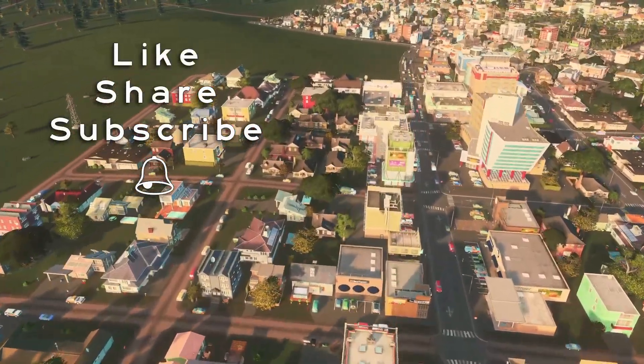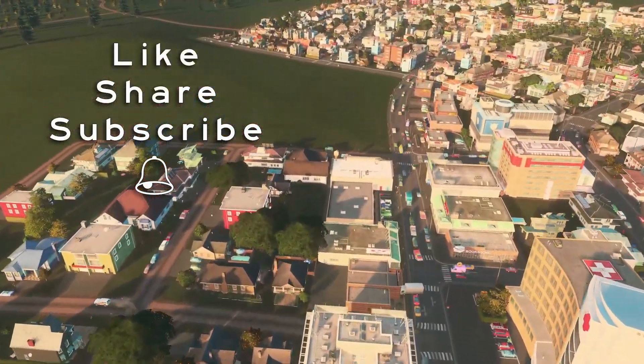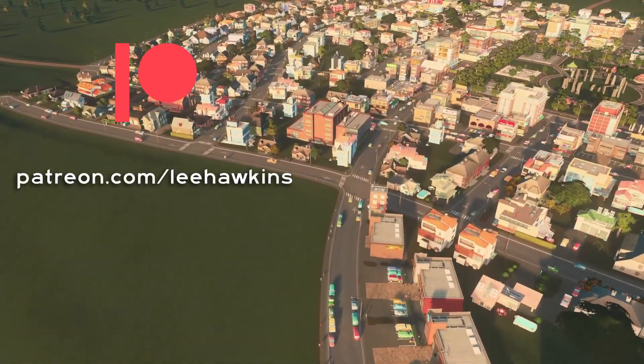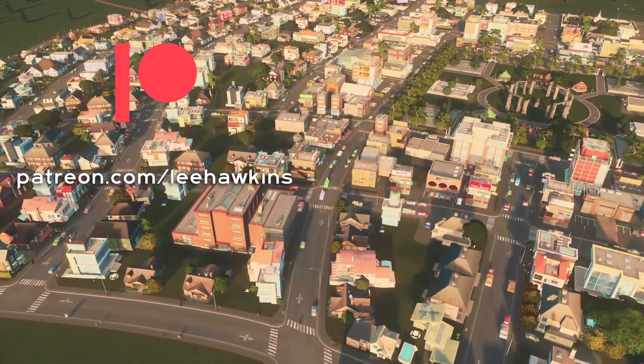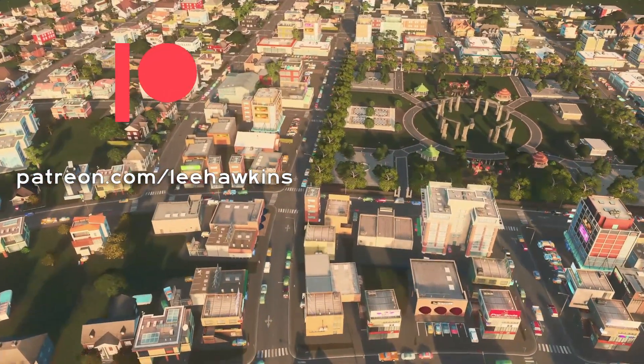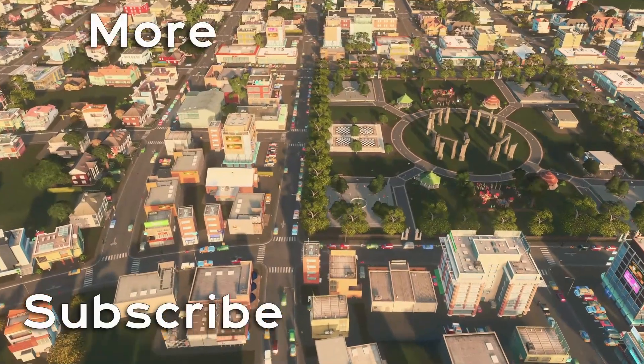Did you enjoy this video? Please give it a like. If you'd like to catch my next video ad-free, check out my Patreon page where you can also get early access to new videos, including my next three episodes of 5B1C, which should be coming out in just another week or two. Thanks so much for watching.